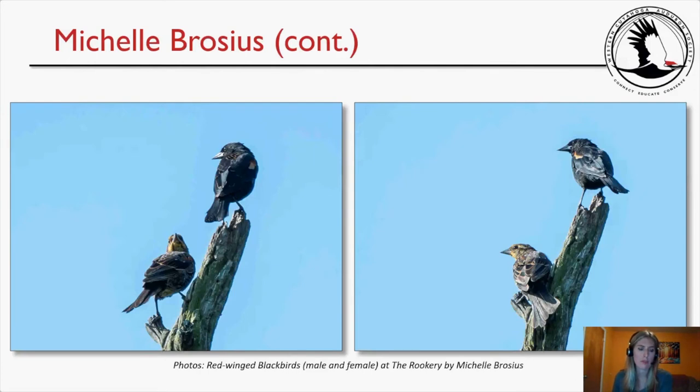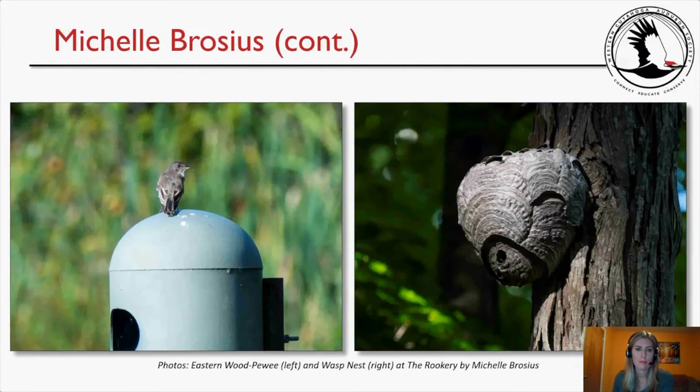Here are two additional photos of the belted kingfisher at the Rookery, along with photos of the Red-winged Blackbirds — a male on top and female below — Eastern Wood-Pewee on the left, and the wasp nest on the right. The wasp nest had a really interesting pattern on it.